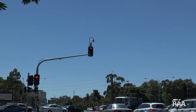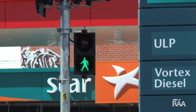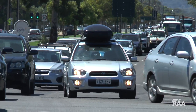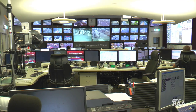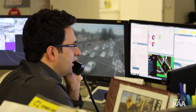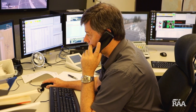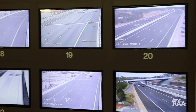Have you ever stopped to think about how traffic lights actually work and who controls the signals? We're about to go behind the scenes at SA's Traffic Management Centre to get to the bottom of this complex web of technologies. There's a whole lot that goes into how traffic lights work — in fact it's a combination of people, cameras, computers and algorithms that help commuters get from A to B each day.